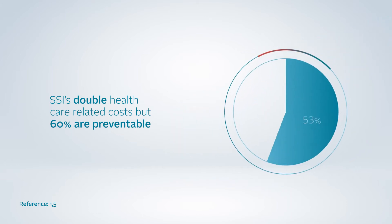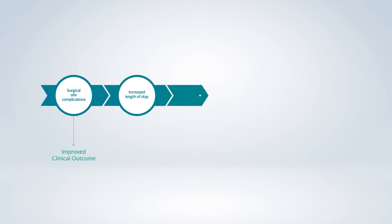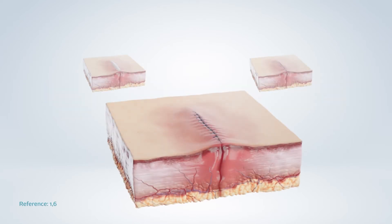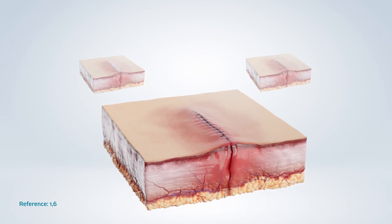However, 60% of SSIs have been estimated to be preventable. Choosing the right incision management system can help reduce surgical site complications, length of stay, readmission, additional intervention, and community nursing resources. Traditionally, surgeons close surgical incisions by primary intention, using sutures, tissue adhesives, or staples.